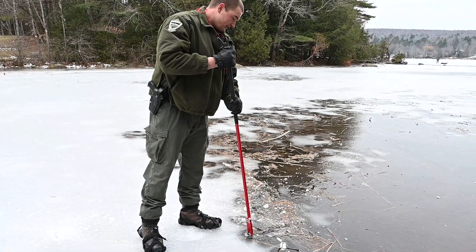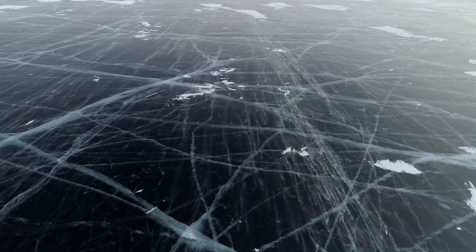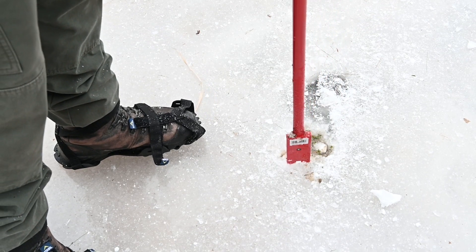First, take a look at the color of the ice. Blue to clear ice is high density and the safest ice to be on when thick enough. White to opaque ice can have air pockets making it less stable. Gray or mottled ice is generally the weakest, and squishy or cracked ice is never a good idea.